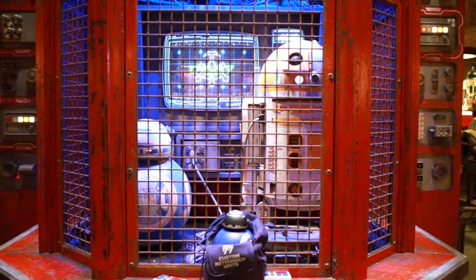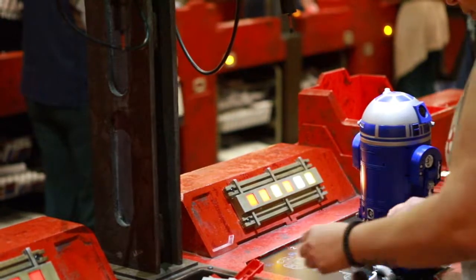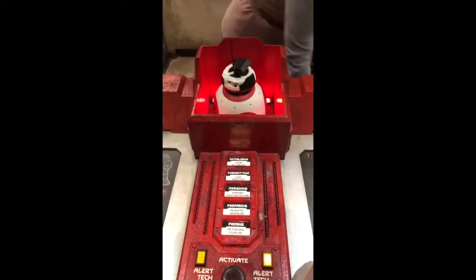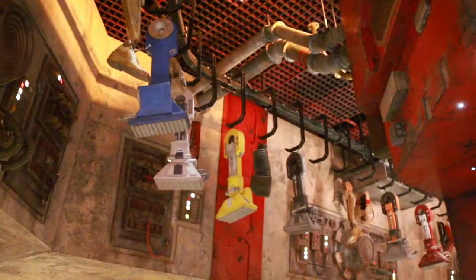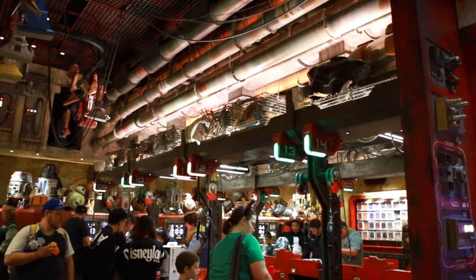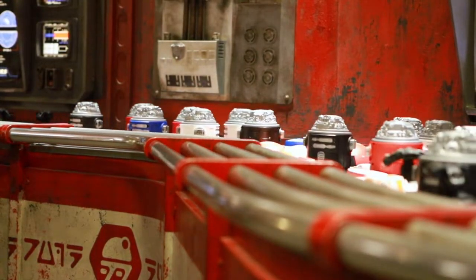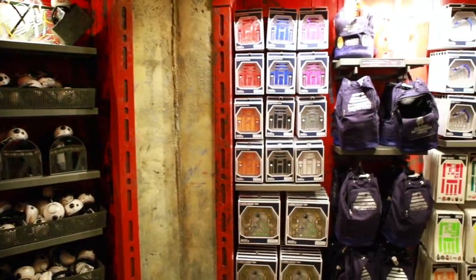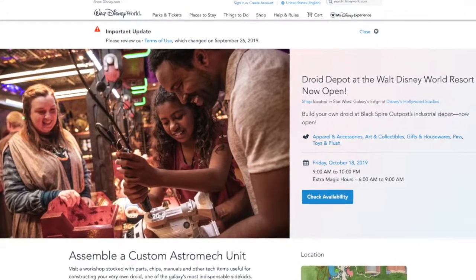You can also make advanced reservations for the Droid Depot. Here you'll be able to take home your very own droid. You'll choose between a BB series or an R series droid. You're given a basket to collect parts and a blueprint to put your droid together, then you select your droid parts as they move down a conveyor belt. Droids are $99 plus tax, and you can buy extra accessories to make the droid your very own. This extremely popular shop is accepting reservations on Disney's website.